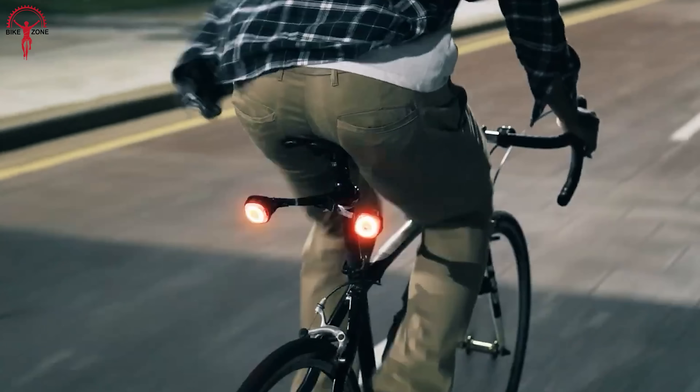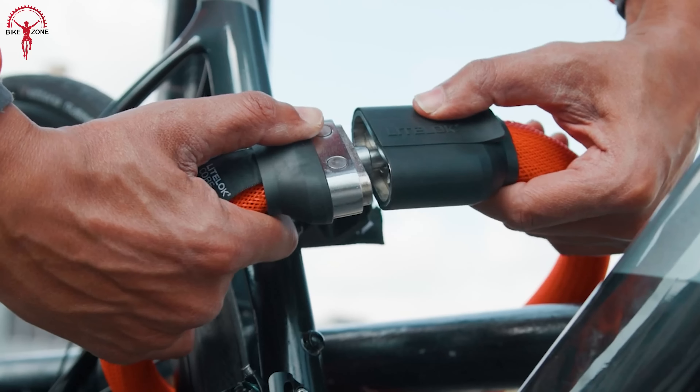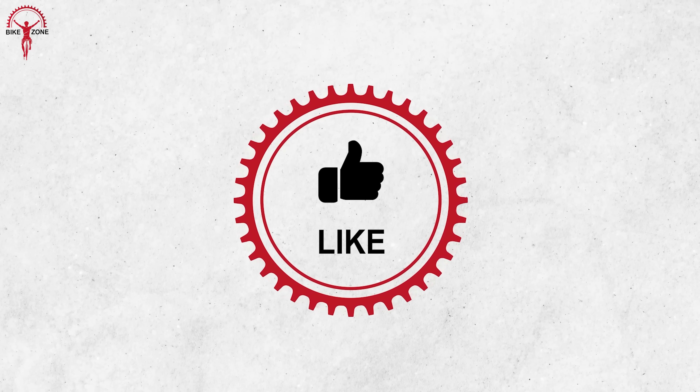All right, that was our list of the 7 coolest bicycle gadgets and accessories. Thanks for watching. Please share this video if you find it helpful. And please consider subscribing to this channel to help us grow.